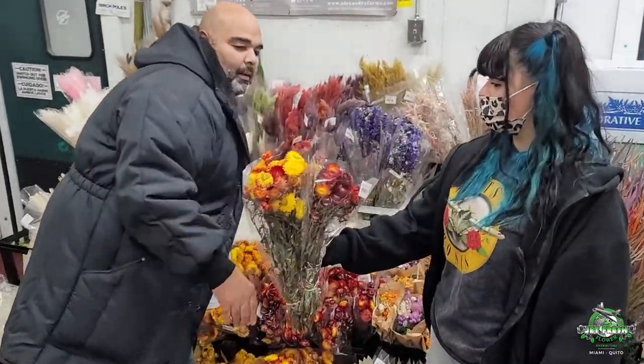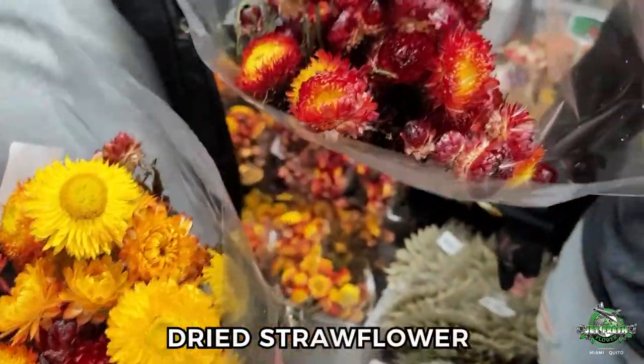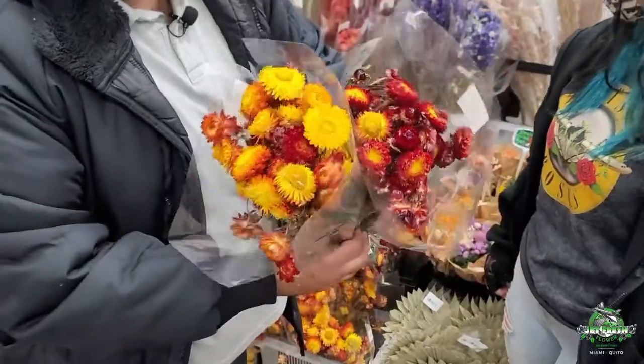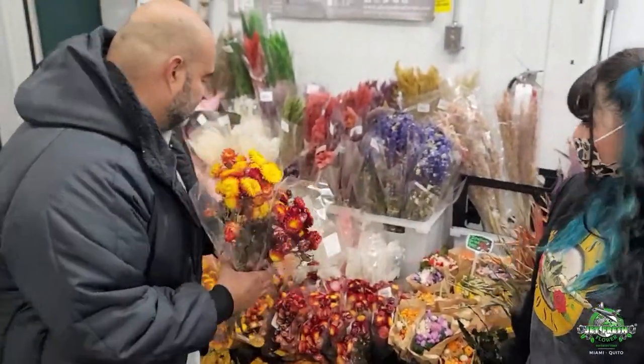What do we got there? Straw flower! Look at that — look at the deep color variations, very nice. It's wispy, it's light, it's really pretty. Doesn't flake off. Really nice flower — straw flower. What else do we got?